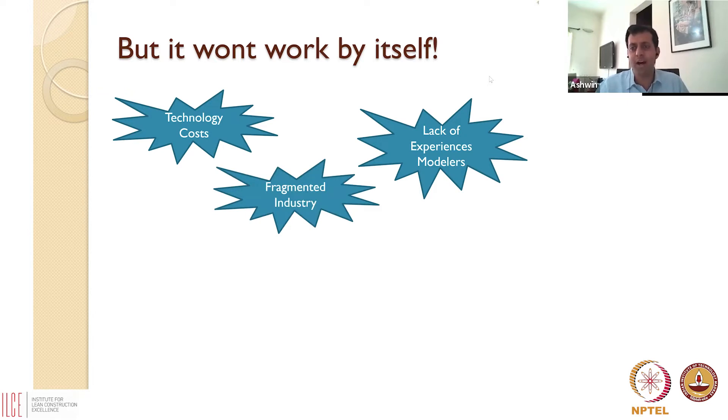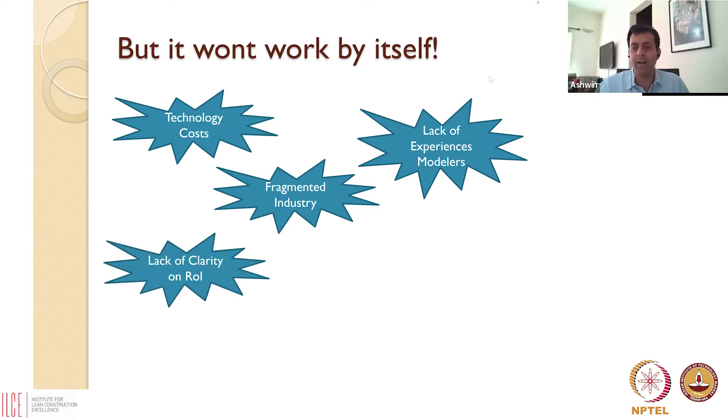The industry is very fragmented. Everyone is asking: if you force me to use BIM on this project, the next project I'll be working with a completely different client and a completely different contractor, subcontractor, and vendor combination — will they use BIM? And if they don't, am I just wasting my time learning something I won't use anywhere else? So the fragmented industry creates a barrier.